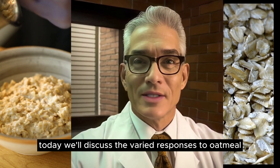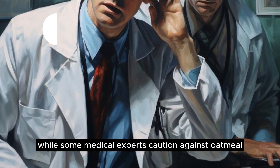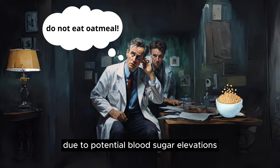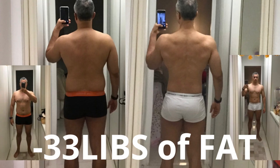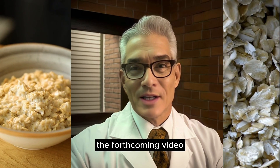Today we'll discuss the varied responses to oatmeal concerning glycemic spikes. While some medical experts caution against oatmeal due to potential blood sugar elevations, others, including myself, find its consumption beneficial. In my personal experience, incorporating oatmeal into my diet has yielded beneficial results, and we will explore this dichotomy in the forthcoming video.